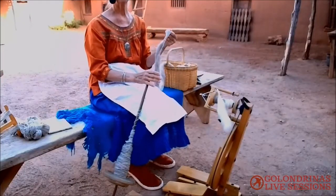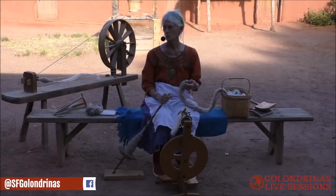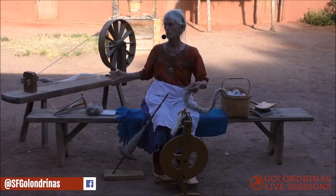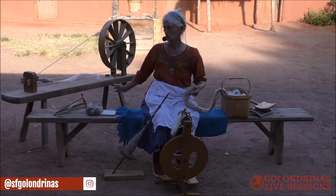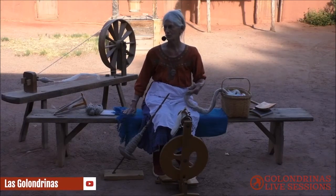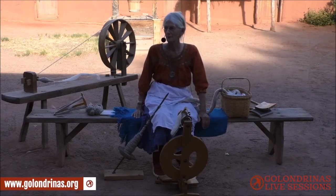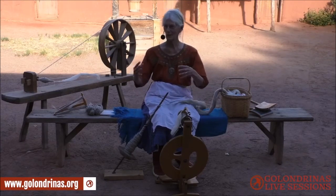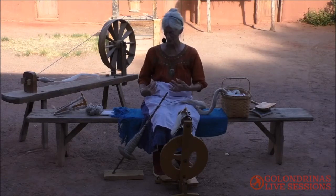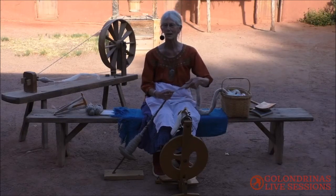Behind me, if you can see this, we have what's called a rueca. This is the type of spinning wheel that came up from Mexico. We know people that still use these. In fact, this shawl I'm sitting on was probably spun on a rueca. It's kind of between a spinning wheel and a malacate — it works like a malacate, but you can wind up on it, so it is a little bit faster.